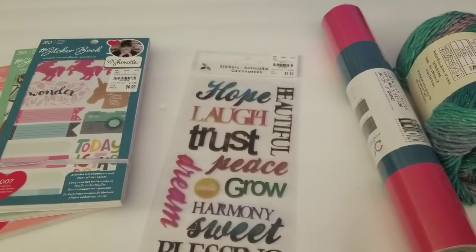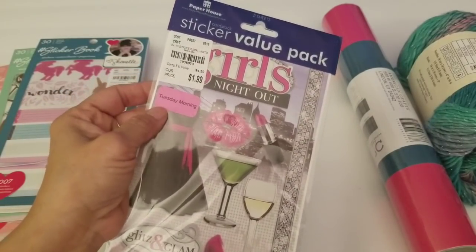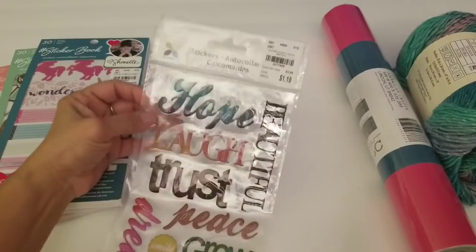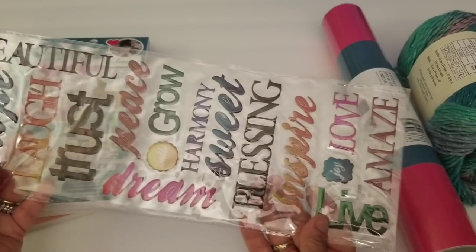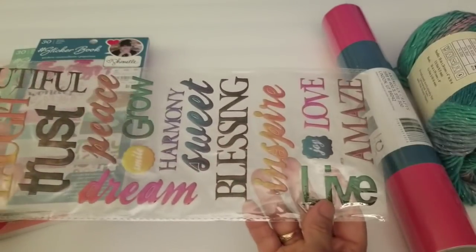And then I picked up these word stickers. This one was on clearance — I think 20% off of $1.99, so it was $1.19. It just has different phrases: Hope, Laugh, Trust, Peace, Blessing. I should have actually picked up another one — I did see one more — but oh well. I really liked this one so I picked that up.